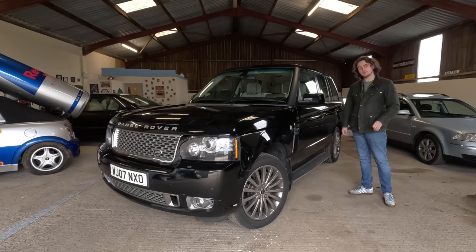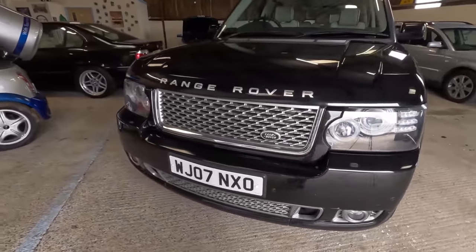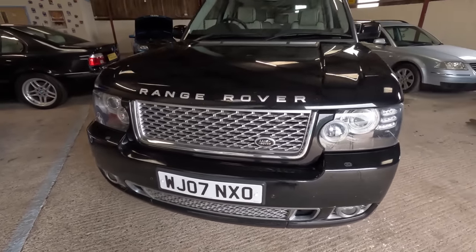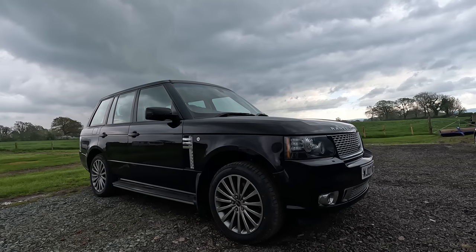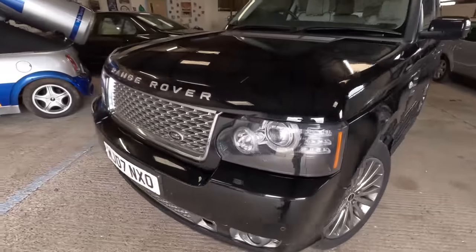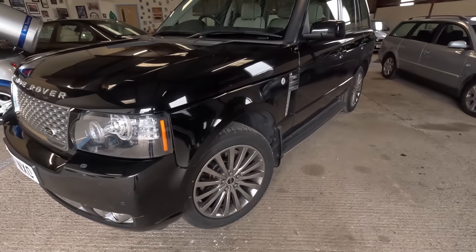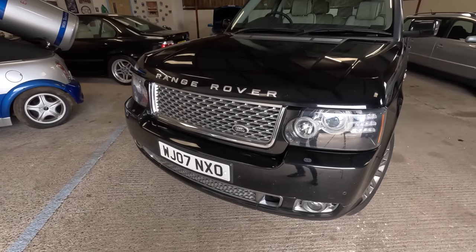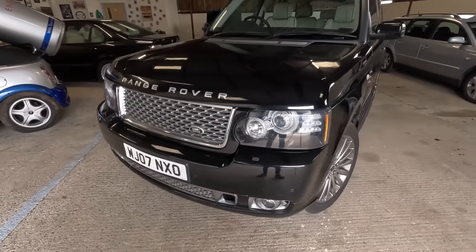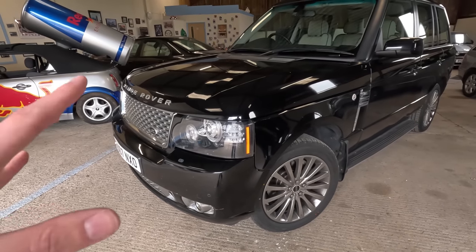Keen-eyed viewers might have already noticed it is an 07 plate, yet it has all of the 2010 onwards facelift kit. It is an 07 but it has all of the genuine Range Rover exterior design pack facelift upgrade on it and it does look the part — it's what sold me on this car. Looking at the classifieds, the only ones I could find similar to this with this kit and these wheels were all £20,000 upwards, so I'm quite pleased at least from the look standpoint.